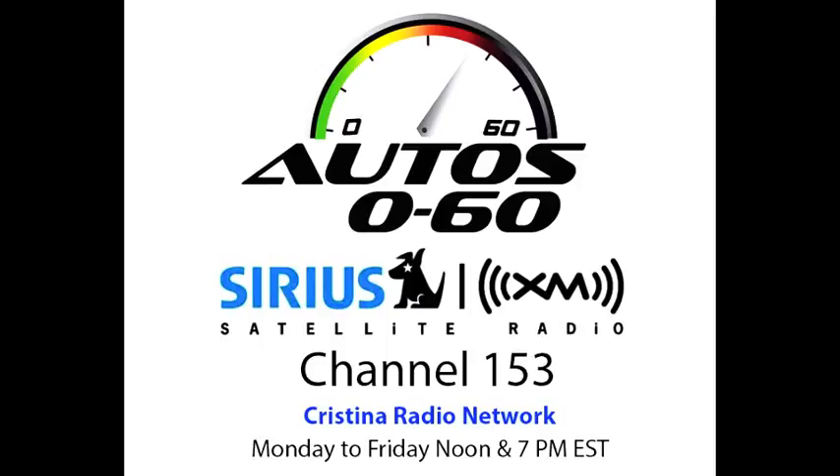Let's switch back to English to talk about the new Rolls-Royce Ghost Series 2 with Camilo Alfaro at the Geneva Auto Show, where he's doing a special collaboration for Auto Zero to 60 here on Cristina Radio Network.